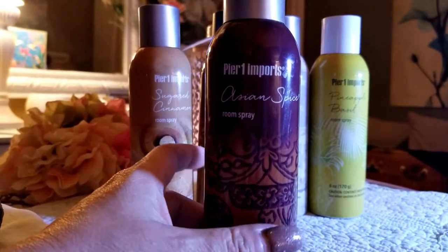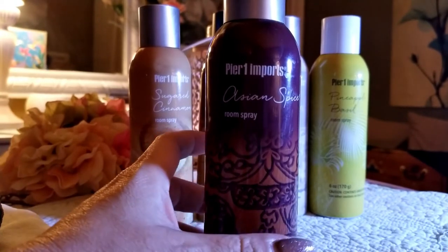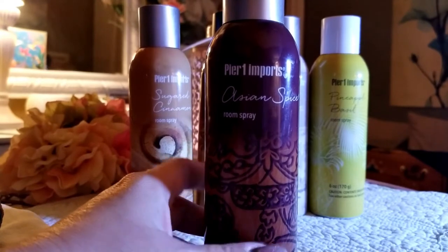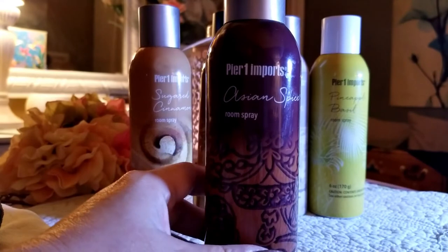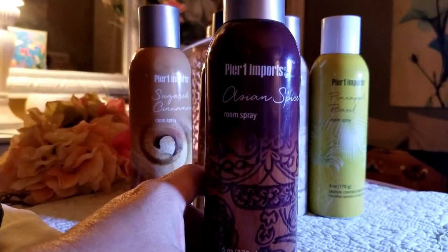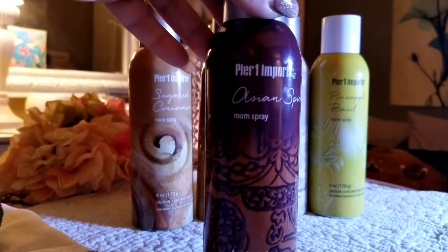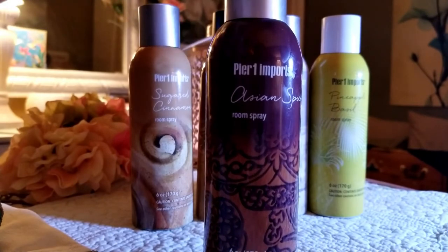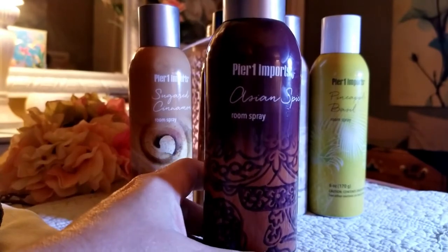What I like to do is spray it before I leave for work. It doesn't last quite that long, but it's super good. Like if I go to the store or have company coming over, with puppies and dogs and stuff, this is the one I love to spray because it immediately eliminates any odors completely. Asian Spice is an oriental floral — very spicy — and it smells exactly like Pier 1 when you walk into the store.